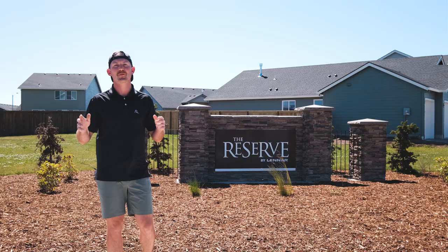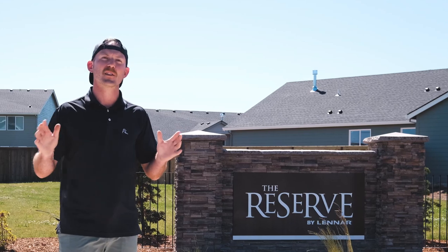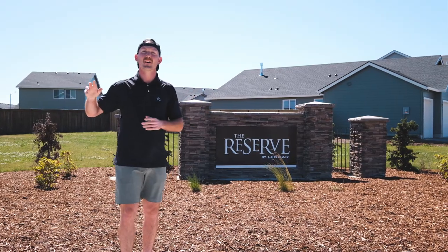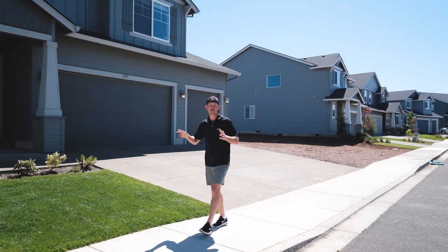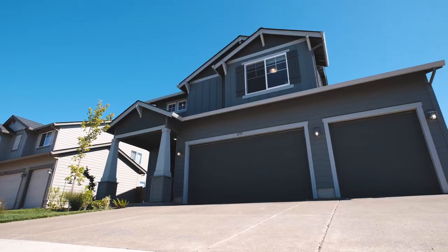It's an absolutely beautiful day. We're down here in Junction City, Oregon at the Reserve by Lennar. They put this community in in 2022 — it's an awesome neighborhood. We have a two-story, over 2,000 square foot, like-new home. It's three bedrooms, two and a half baths, a big backyard. Let's go take a look inside.